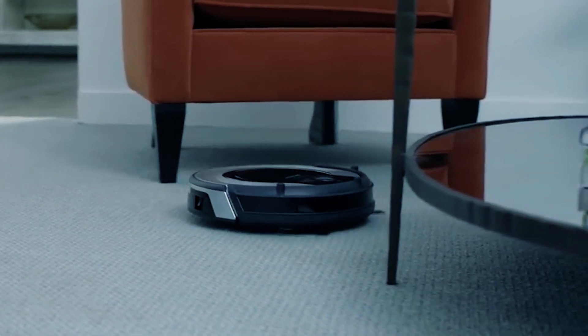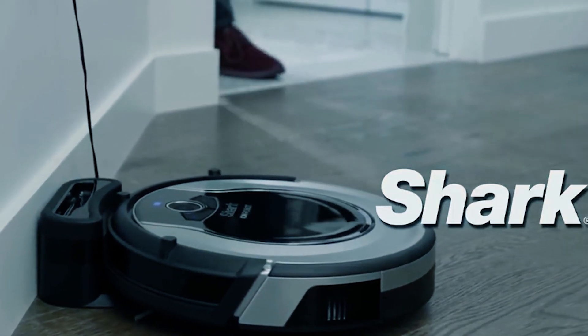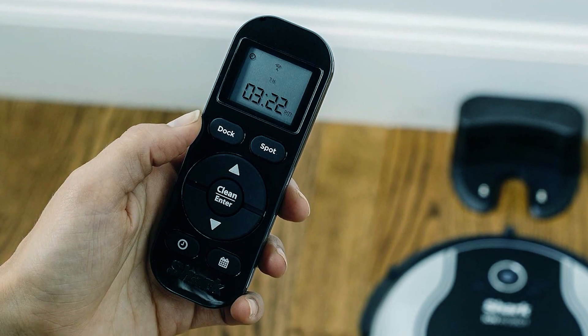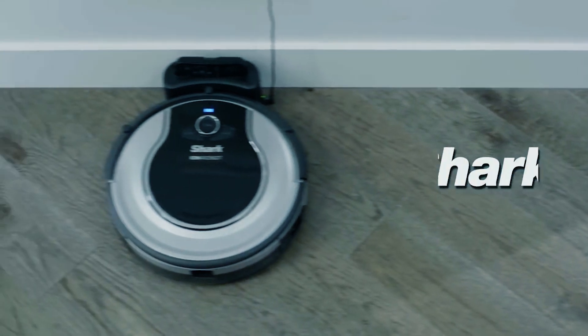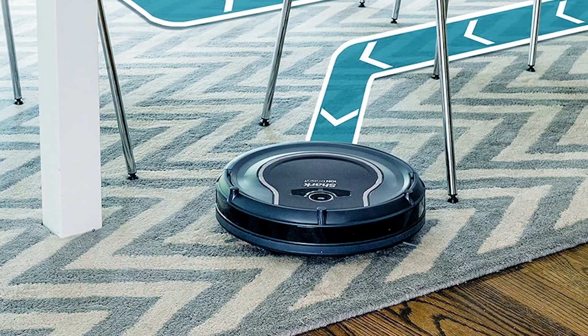This certified refurbished vacuum, tested for performance, comes with a docking station, 9-foot strip, scheduling remote control, cleaning tool, and batteries. With its reliable features, this robot vacuum cleaner provides efficient and automated cleaning for your floors.